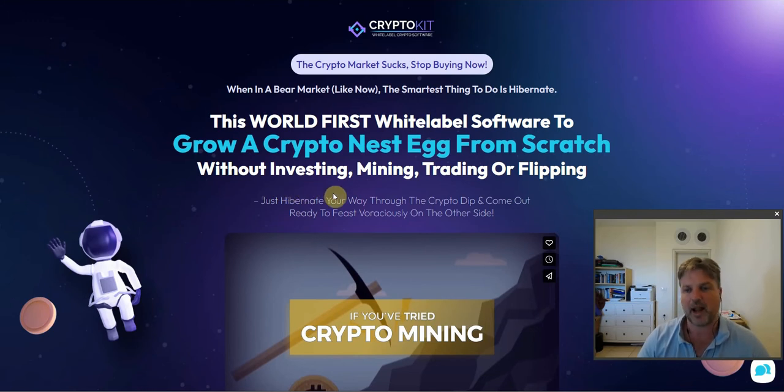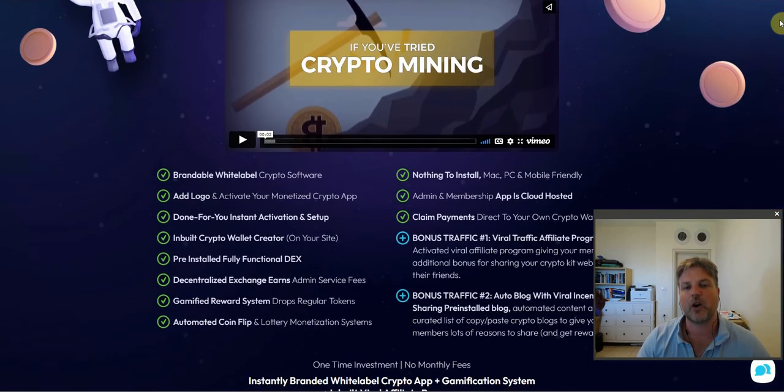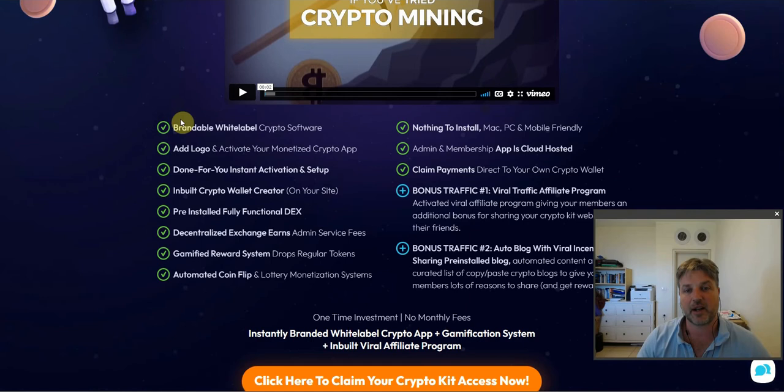If you want to make more money, you will have to send additional traffic, but I have you covered. When I show you my bonuses in a moment, I have about four traffic bonuses. You're going to be able to send thousands, if not hundreds of thousands of visitors to your CryptoKit site and make a lot of passive earnings from people using your own crypto trading platform. You don't just get a crypto trading platform — you're going to get a whole bunch of other cool things.